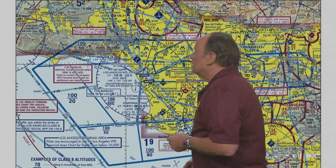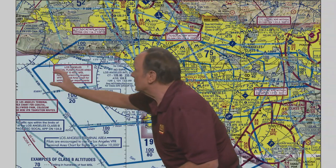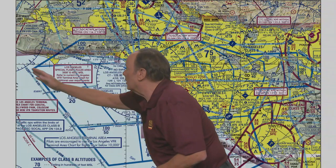You have to look at the chart of each individual one to see what it's going to look like. When you do that, you see these solid dark blue lines. And by the way, don't confuse them with these lighter lines over here — those are airways, not Class Bravo boundaries.